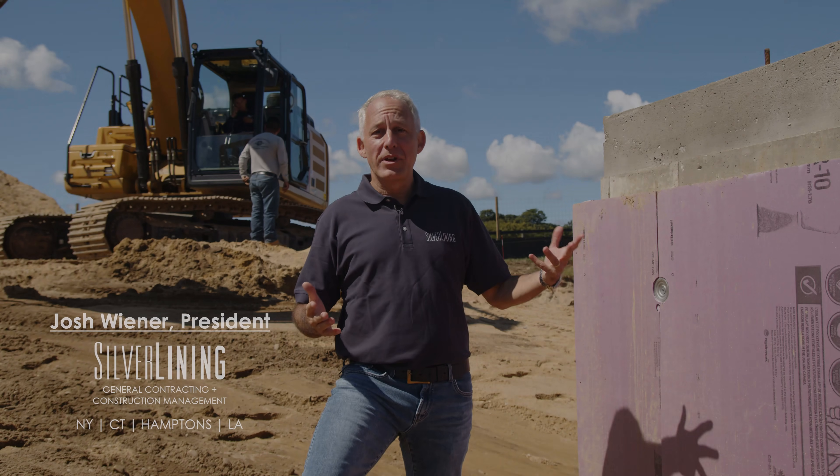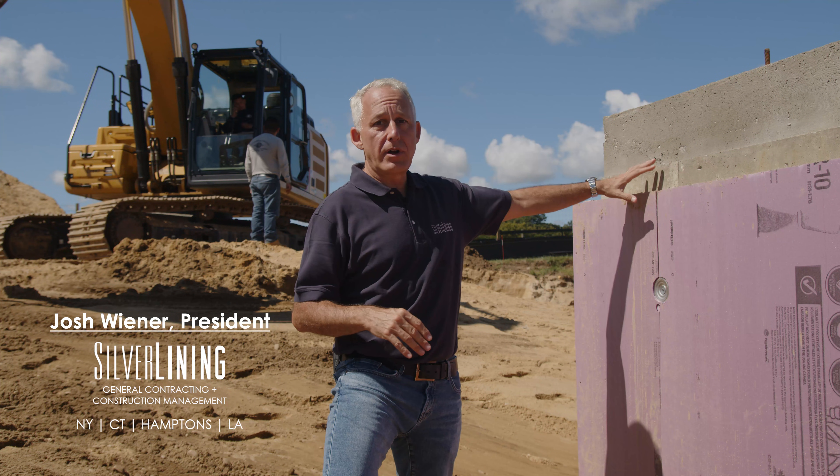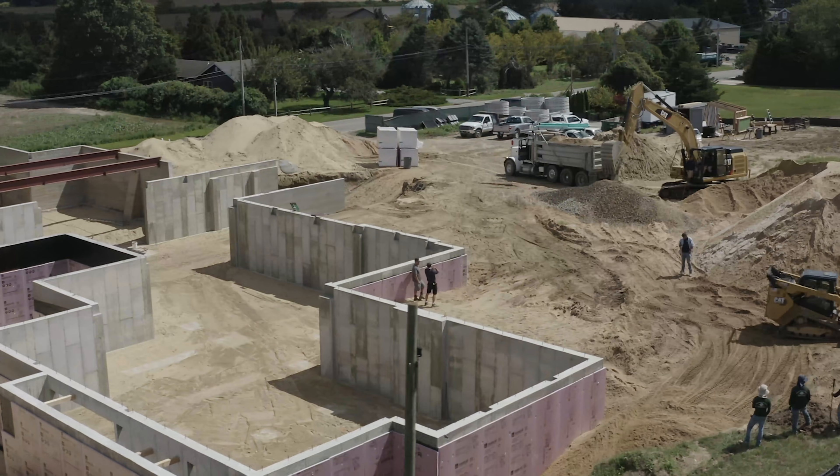Here we are at the corner of the foundation. We've already poured our concrete, we've added our waterproofing, and we've put our first layer of R10 insulation.